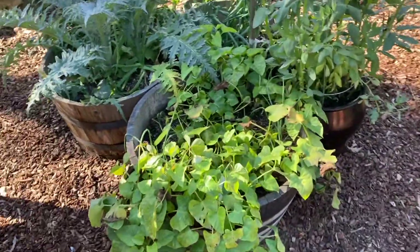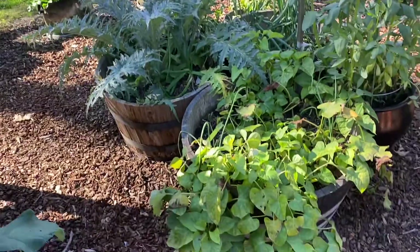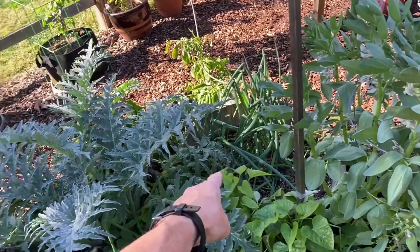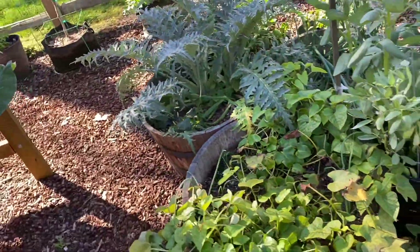In the center of the garden, I have three half wine barrels and then a couple of little planters over here. This one's sweet potatoes and green onions back here. Got a couple of artichokes in here and I have a Brussels sprout trying to compete for space down there. Those things are doing well.